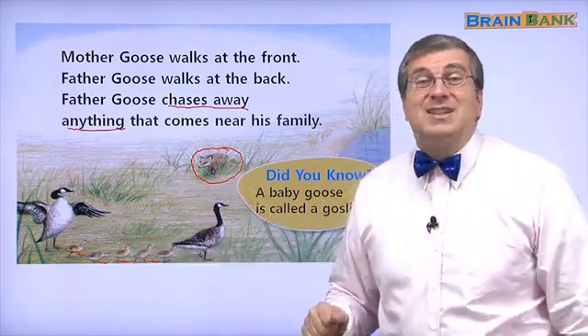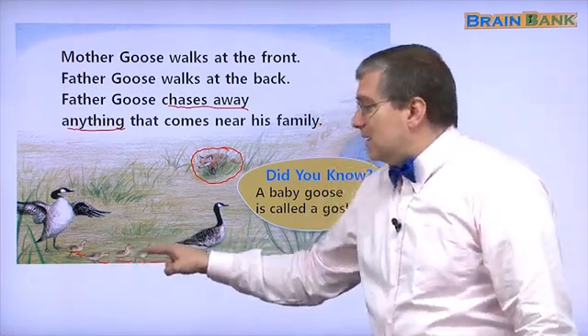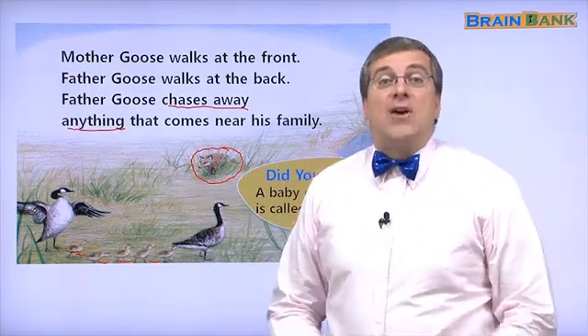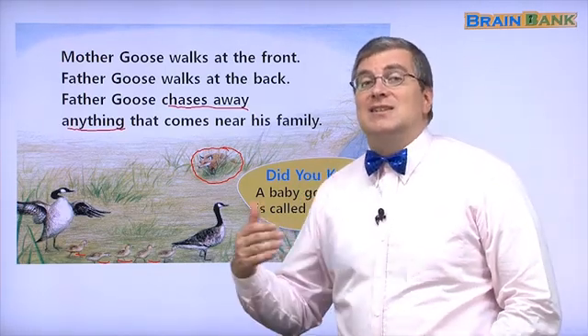The fox wants to eat the baby geese. The fox is hungry — this is lunch! So Father Goose will chase away the fox. He will keep the baby geese safe.